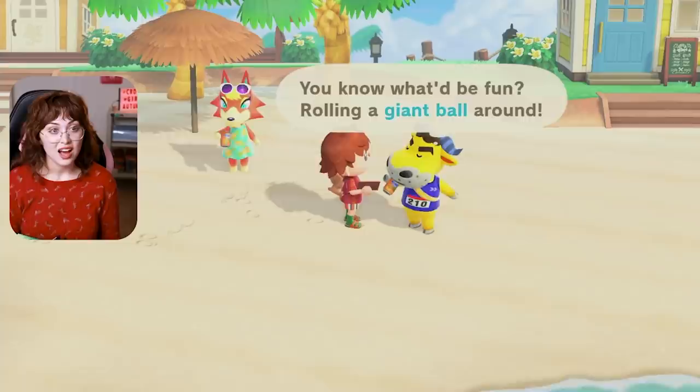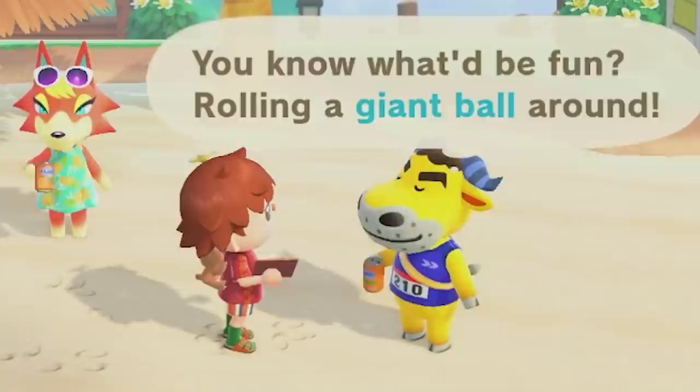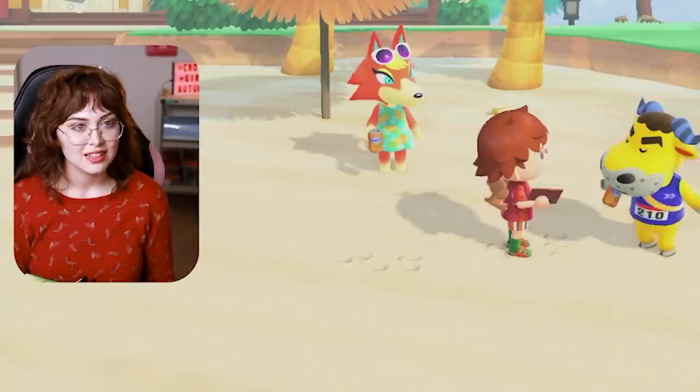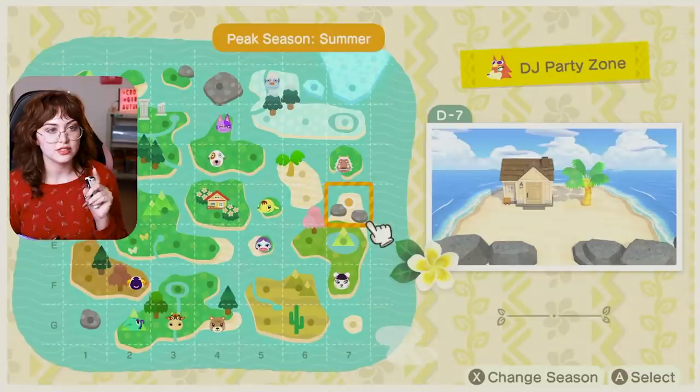There's also this guy who says it would be fun rolling a giant ball around — that sounds like the least amount of fun I could possibly imagine. I think I'm kind of down to give Adi a sick little nightclub. Let's go! This screams DJ party zone — we're doing this one.